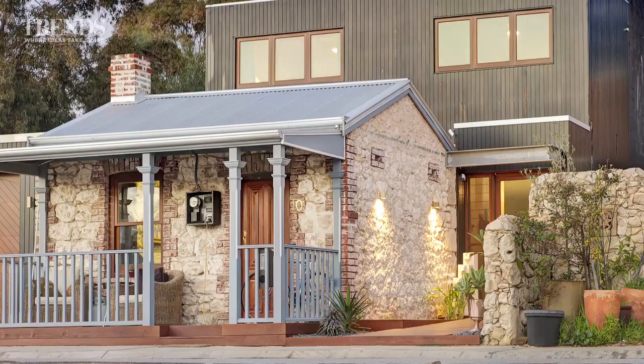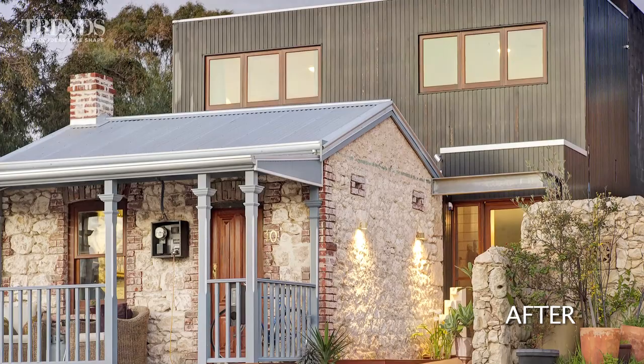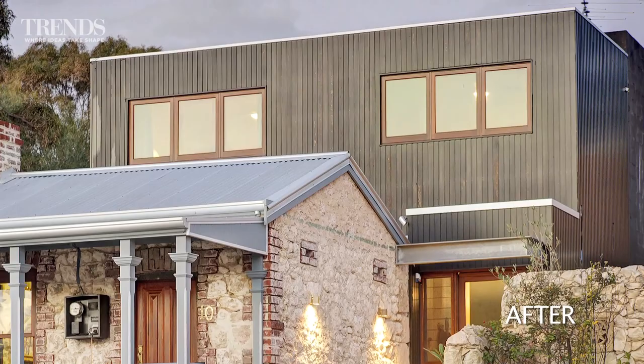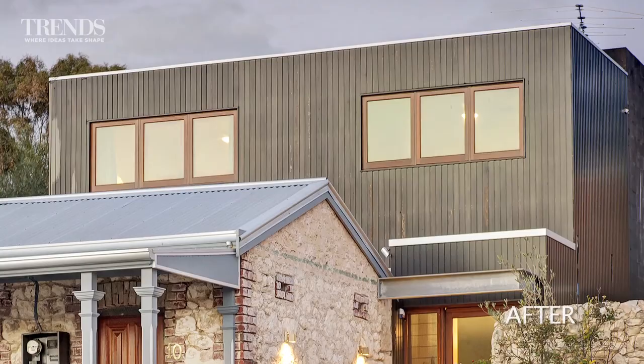The cottage is only one room deep, and any addition had to be complementary, but with a clear separation physically and aesthetically. Project Director Adrian Fratel of Ecohabit Homes achieved this by building an entirely new house at the back of the site, creating a black-washed, cedar-clad building that now frames the cottage.